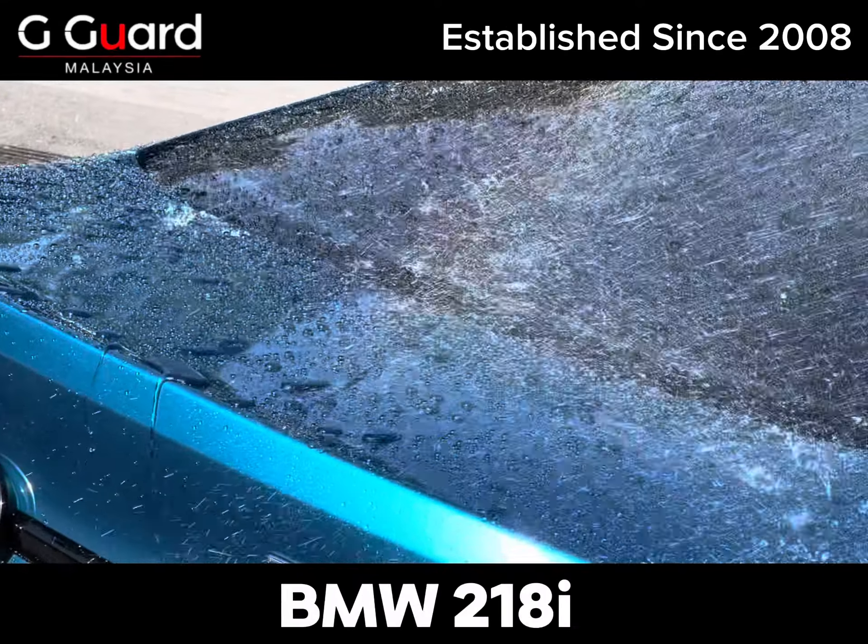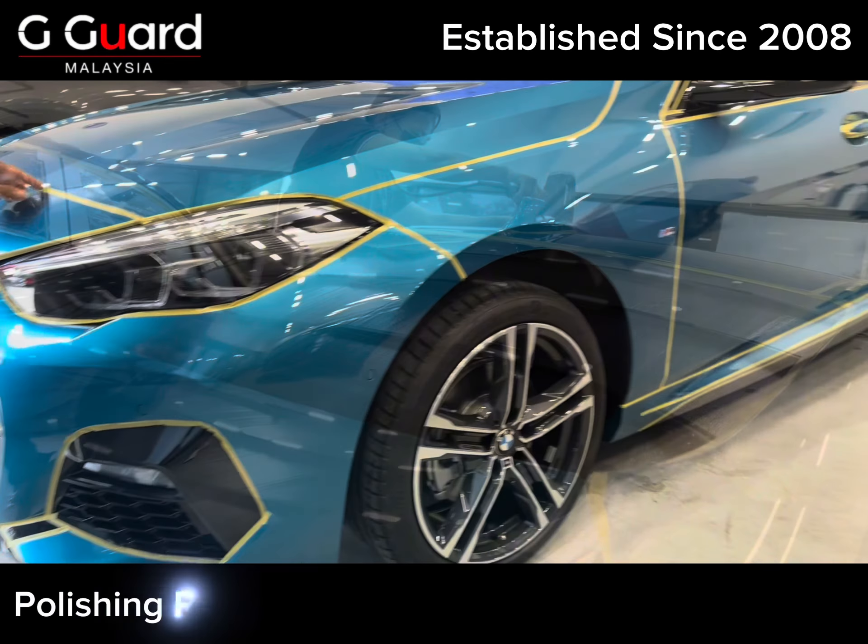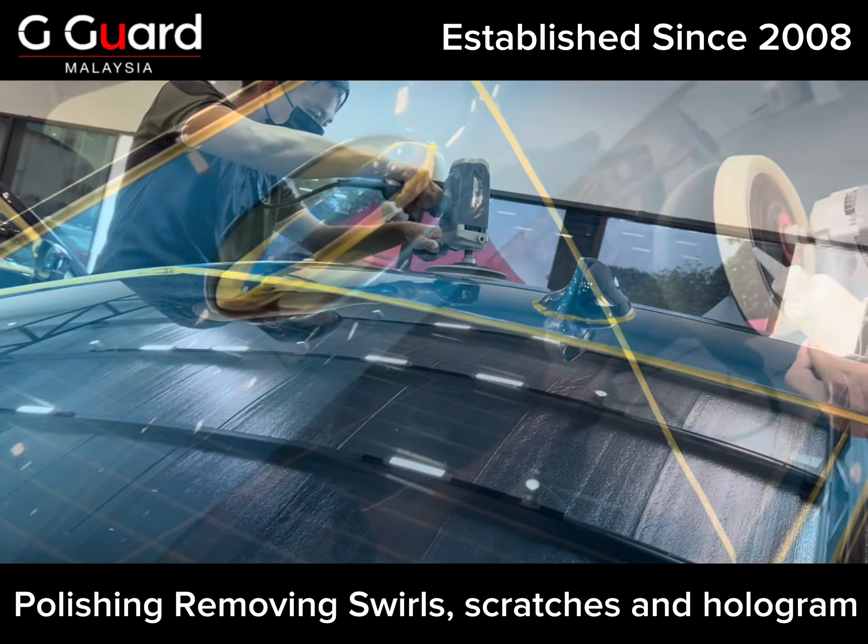BMW 218i has chosen G-Guard Ceramic Coating. Polishing removing swirls, scratches and hologram.